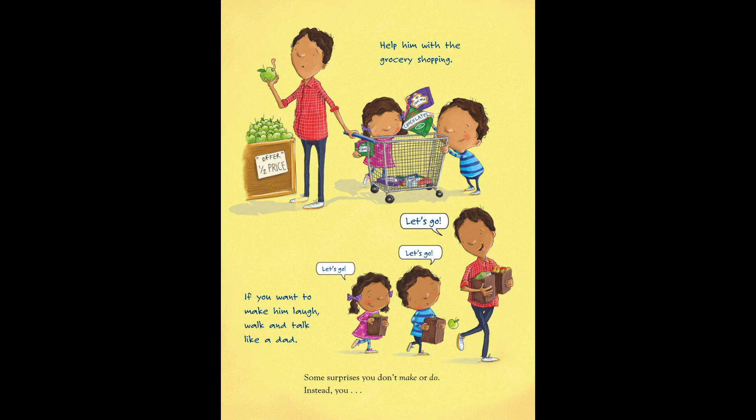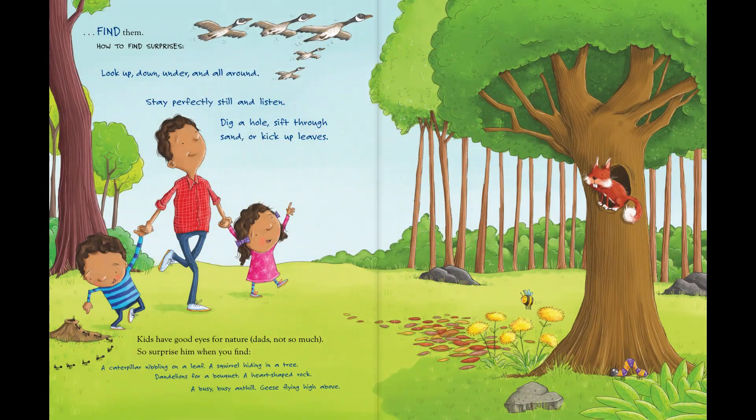Some surprises you don't make or do. Instead, you find them. How to find surprises. Look up, down, under, and all around. Stay perfectly still and listen. Dig a hole. Sift through sand. Or kick up leaves.